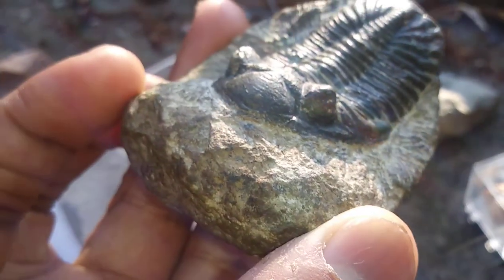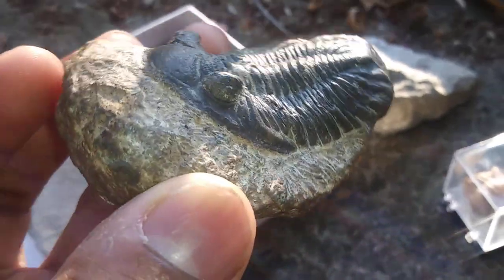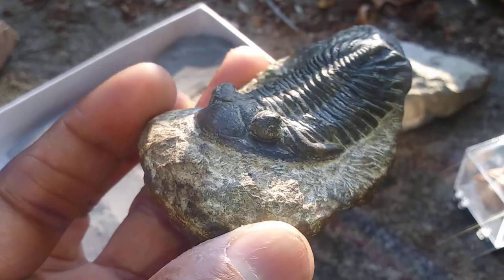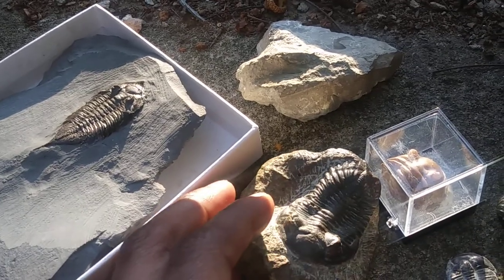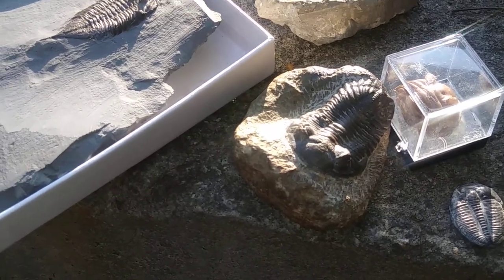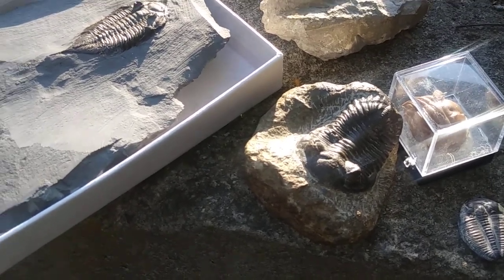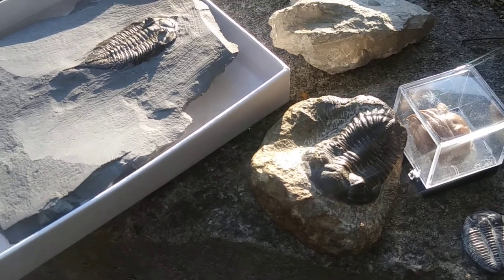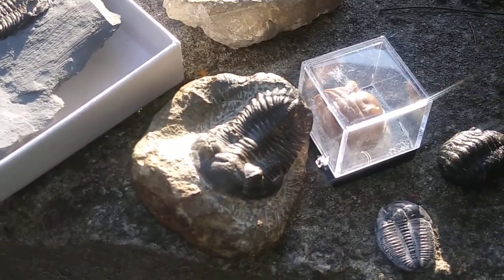Trilobites may have had something close to 360-degree vision, though they likely could only see forward — able to spot predators and focus on feeding. They probably couldn't see completely all around, but were able to look and see forward to figure out what was around them.